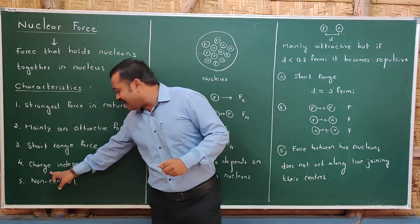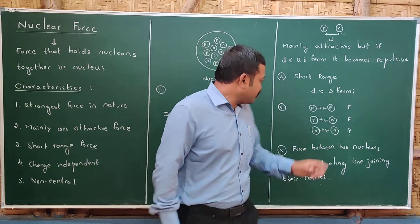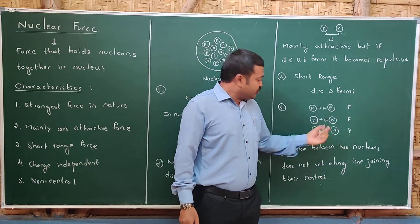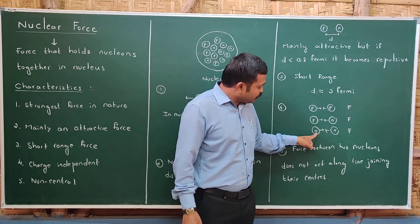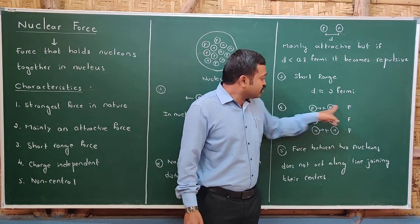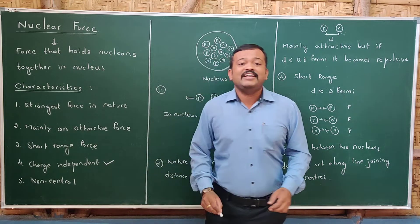The fourth characteristic is that nuclear force is charge independent — it does not depend upon the charge. The force between proton and proton, the force between proton and neutron, and the nuclear force between neutron and neutron are all the same. Since the force between these nucleons is the same regardless of charge, we call it charge independent.